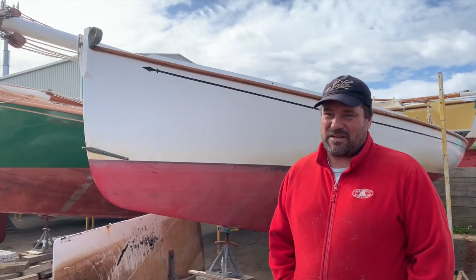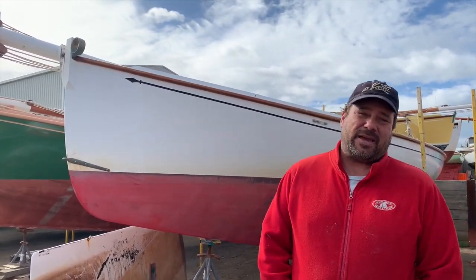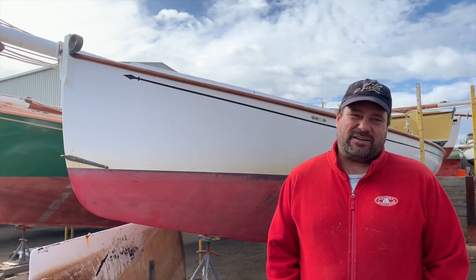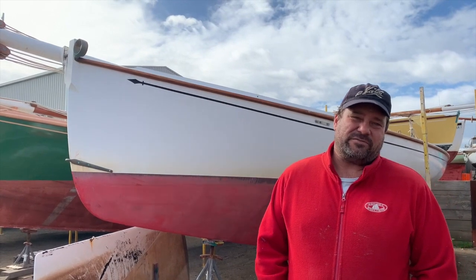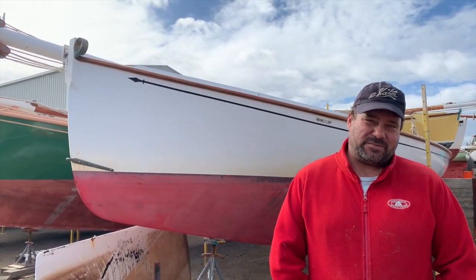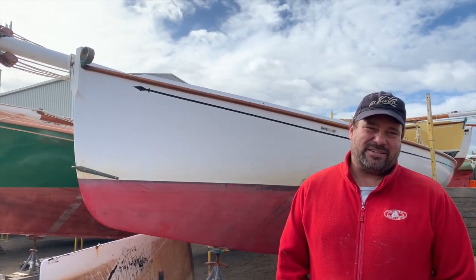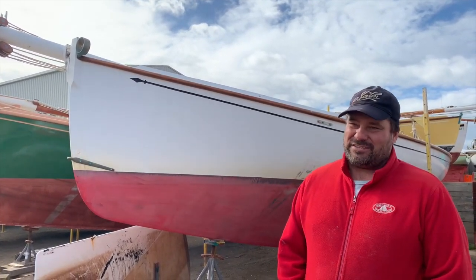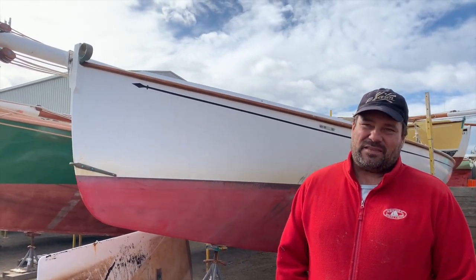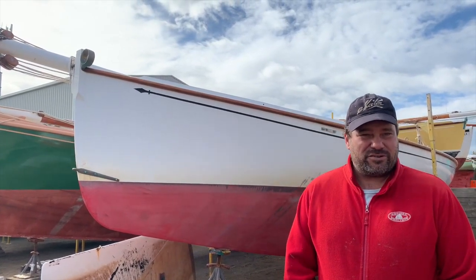We have a fleet of Coota Boats at Sorrento that is probably about 60 boats, and regularly racing we'd get between 20 and 40 boats depending on the event — sometimes as many as 60, with other boats coming from different areas. The racing's highly competitive, and there's all degrees of skill levels among the skippers and crews.